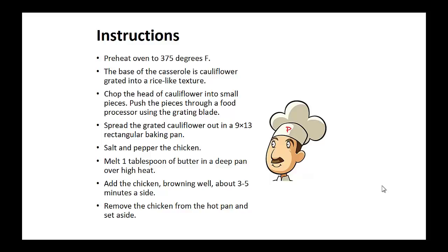Salt and pepper the chicken. Melt one tablespoon of butter in a deep pan over high heat. Add the chicken and brown well, about 3 to 5 minutes per side. Remove this chicken from the hot pan and set aside.